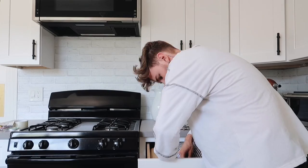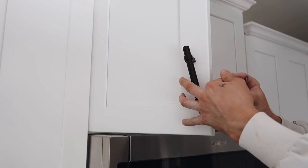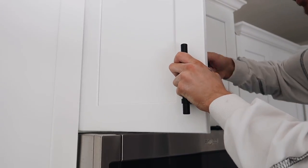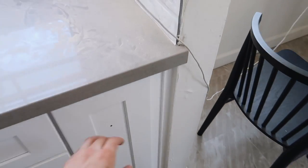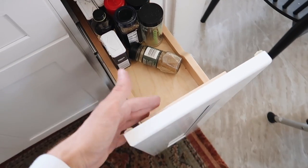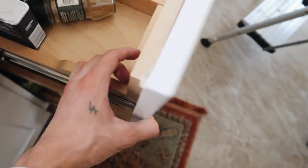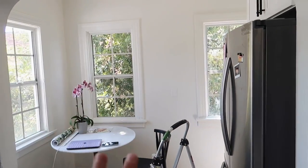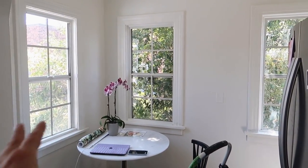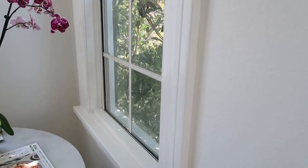I started putting the knobs on. However, for the actual drawers with pull handles, I need to get new screws, so I'll pick those up at Lowe's. Then I'm going to work in the breakfast nook area. I can't customize this area too much since it's where I film my YouTube videos — I don't want to alter the lighting by adding color to the wall or having it reflect in different tones.